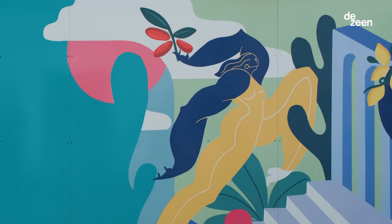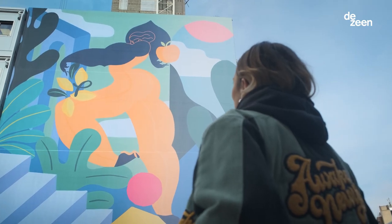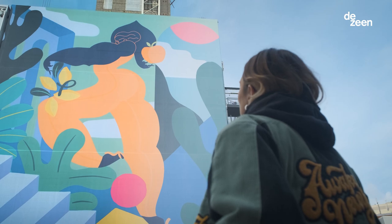What I really loved about this project is the idea that we're using this hoarding as a space for art. It just automatically brightens up the city. For me that's the most important thing — that people feel inspired.